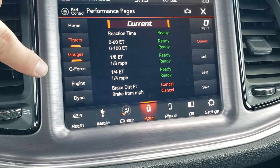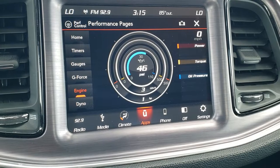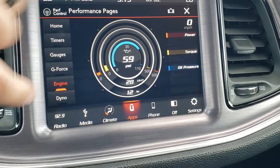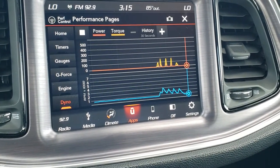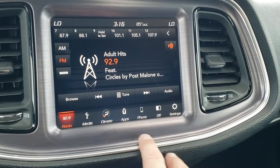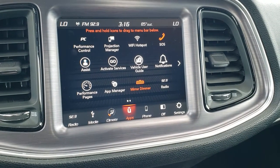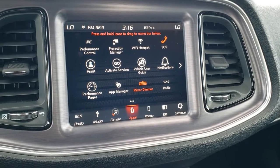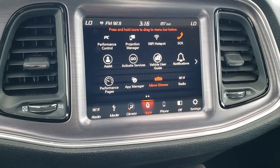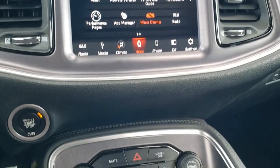You also have all the timers, gauges, g-force, and engine data — which is pretty cool. It shows your torque, horsepower, and oil pressure. You can also do the dyno right here and record that. The radio gives you AM, FM, and Sirius XM. You have all your different apps here including a projection manager, so you can project your cell phone through Apple CarPlay or Android Auto. If you've got nav on your cell phone, you can project it right to the screen, or music, and control it all through the screen — so you can basically have navigation through your cell phone, which is pretty cool.